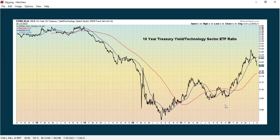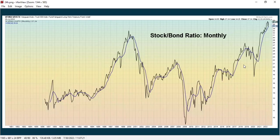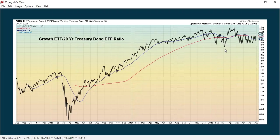Here's the 10-year treasury yield to the tech sector, where the tech sector has really been underperforming as the 10-year yield has been outperforming, but has now been seeing some weakness. This also shows the stock-to-bond ratio, where stocks have really outperformed bonds over the last few years and are still continuing to do so, but we are starting to see some improvement in the bond market. Here's the growth stocks and the 20-year treasury bond price — both have really suffered in 2022 — but growth is now starting to outperform bond prices.